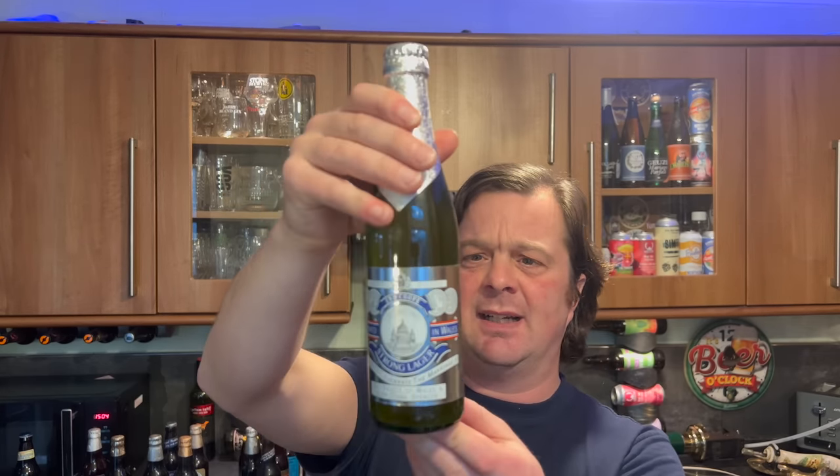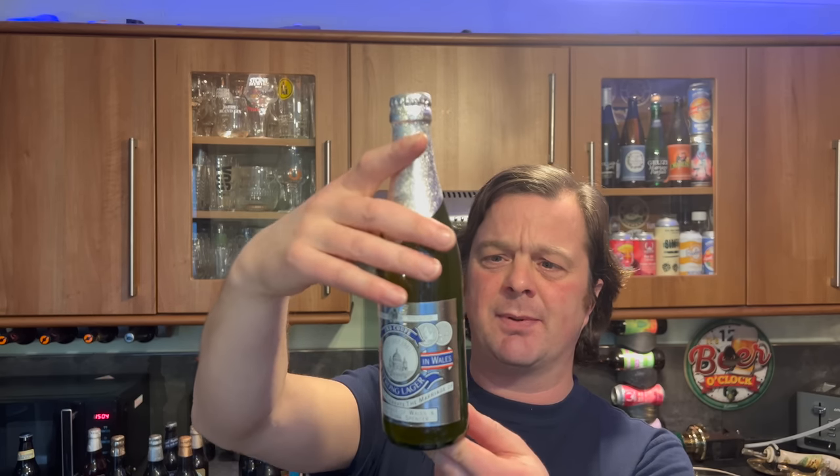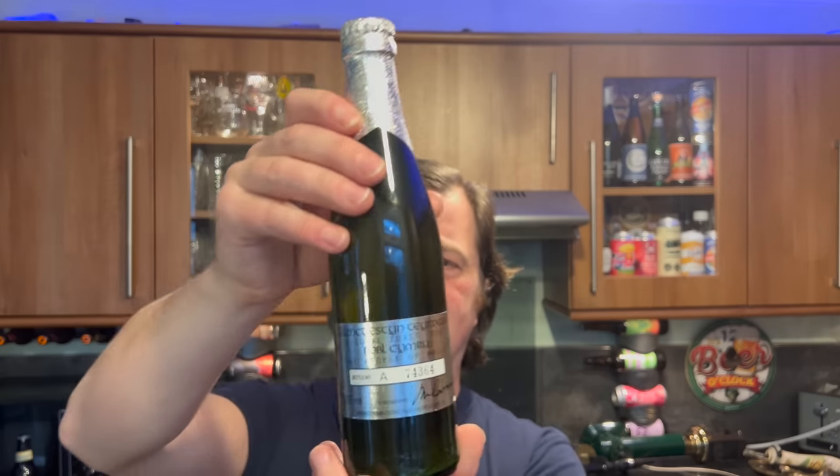Then we have an Ind Coope 1981 strong lager to celebrate the marriage of the Prince of Wales and Lady Diana Spencer — a loyal toast from the people of Wales, so it's from Tredegar I think.